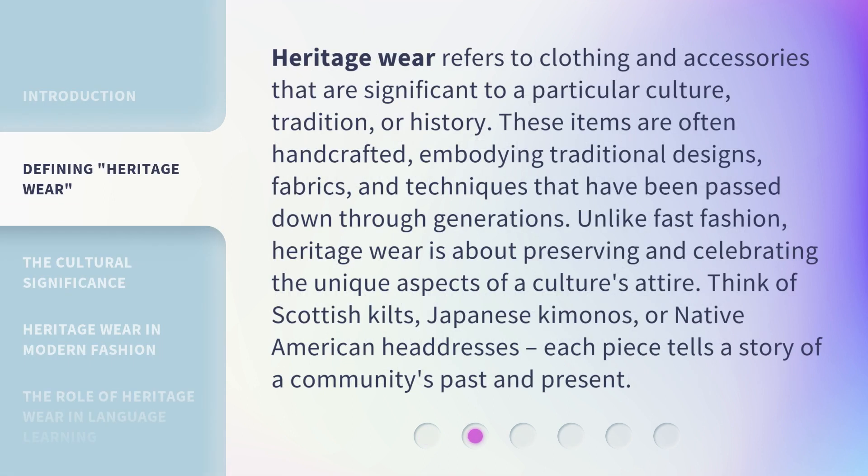Heritage wear refers to clothing and accessories that are significant to a particular culture, tradition, or history. These items are often handcrafted, embodying traditional designs, fabrics, and techniques that have been passed down through generations. Unlike fast fashion, heritage wear is about preserving and celebrating the unique aspects of a culture's attire. Think of Scottish kilts, Japanese kimonos, or Native American headdresses — each piece tells a story of a community's past and present.